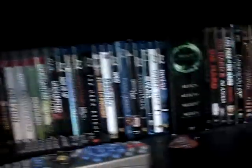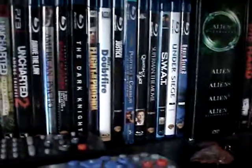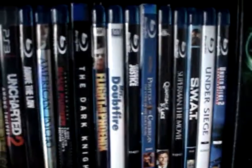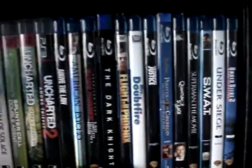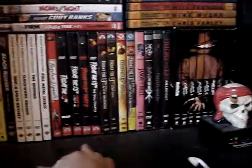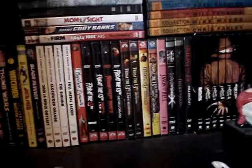Down here is my Blu-ray, PlayStation 3, and DVD collection. Got my PS3, Modern Warfare 2 Hardened edition, Uncharted 2, my Blu-rays here. Got some Steven Seagal in there, Blade Runner, Dark Knight — it's growing slowly. Alien, Die Hard, every guy movie you know.